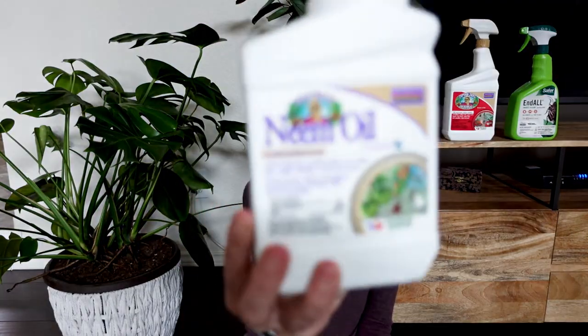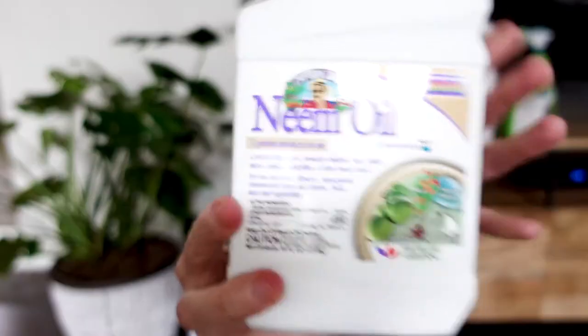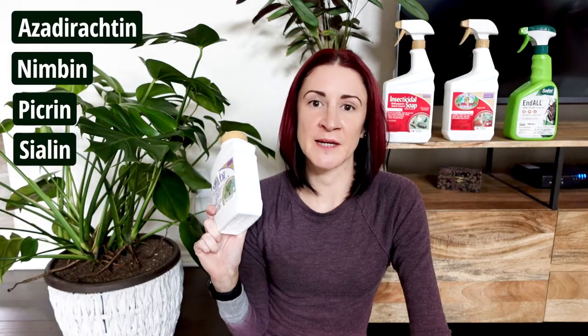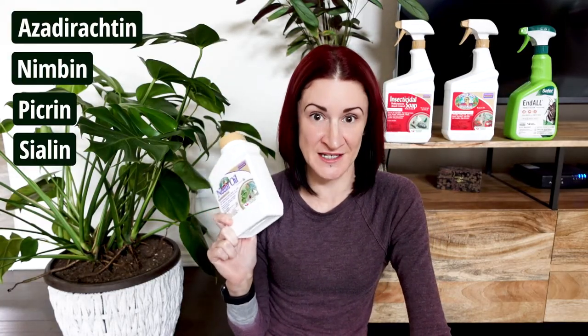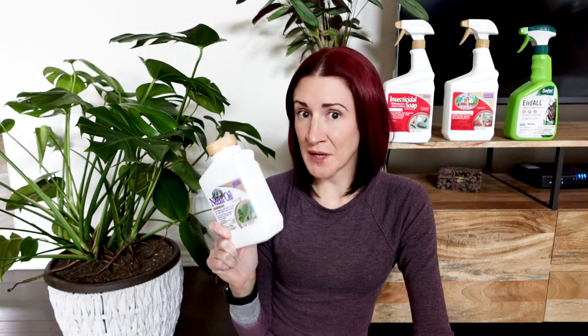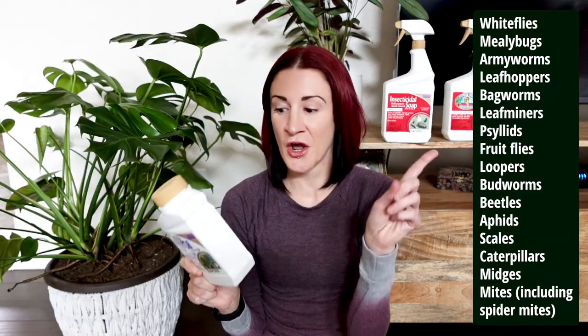Let's head into the first and most commonly discussed one right now — good old neem oil. This is the concentrated version, but you can buy it in a ready-made spray as well. Neem oil is derived from the seed kernels of a neem tree, and within that oil there are four ingredients I'm not going to try to pronounce that act as the active ingredients. As far as what bugs it works on, there's a giant long list I'll put on screen, but the big thing to keep in mind is that neem oil is primarily effective against soft-bodied pests.